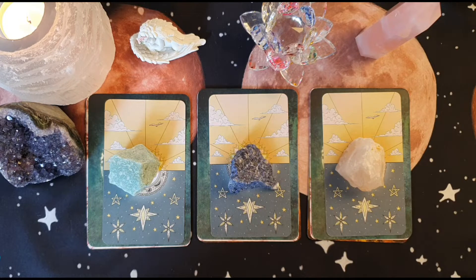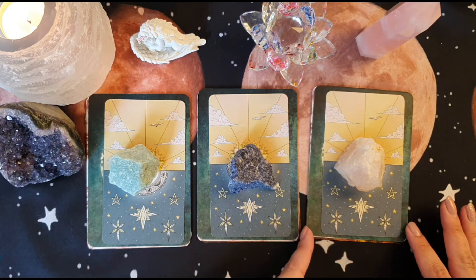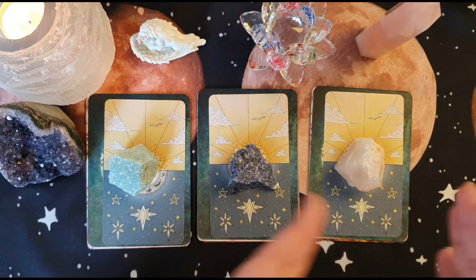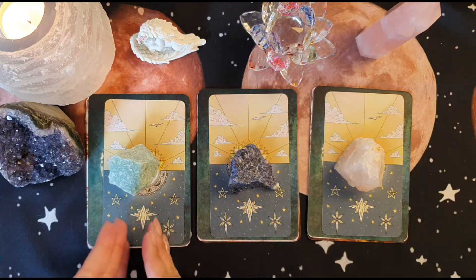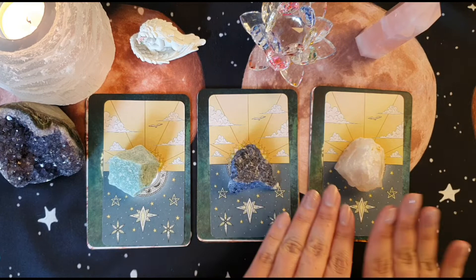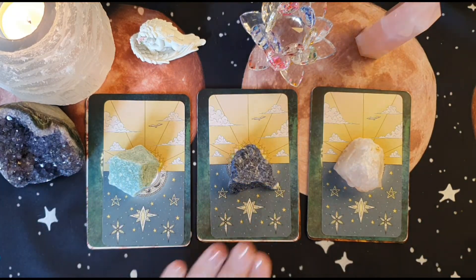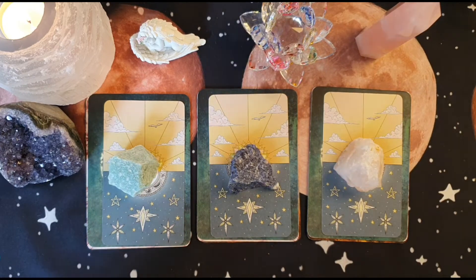Without prolonging this anymore — I know we want to get to our pick a cards — I should have the timestamps below. Just sit back, relax and you can go to the timestamp of the group that you have picked. So this is group one, group two and group three, and we have green adventurine, sodalite and rose quartz on these.